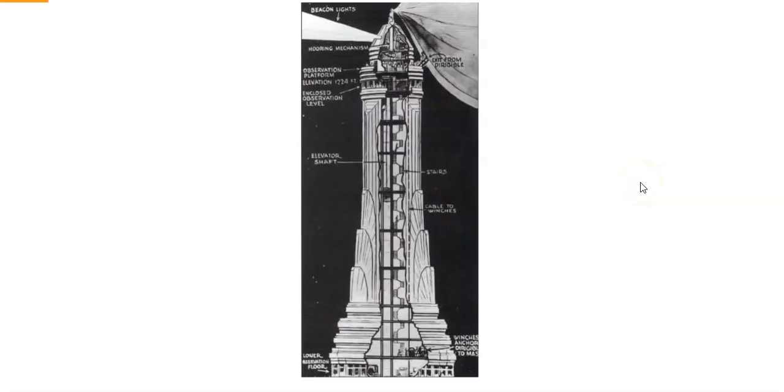Hey guys, Campbell here from the Autodidactic channel. Hope you're all having a fantastic day. Today I wanted to do a second part on airships and what was really going on back in the early 1900s with all these tall buildings, towers, and airships.